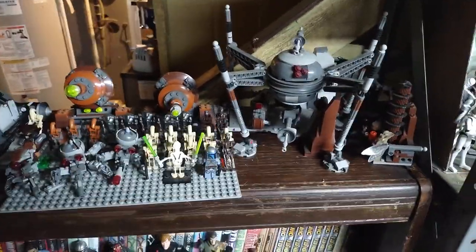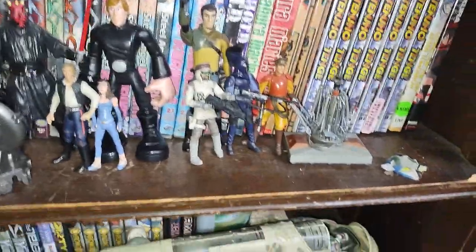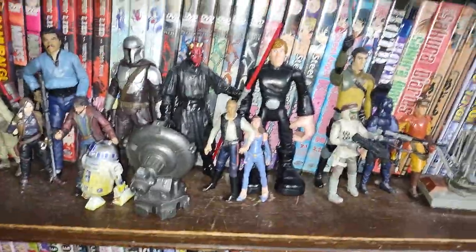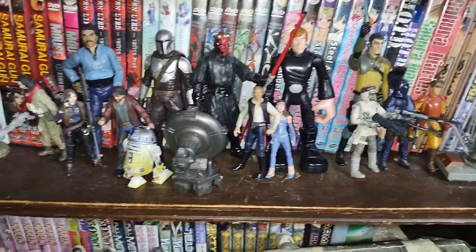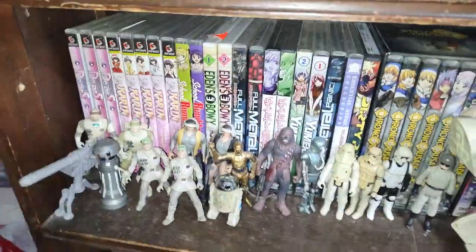A bit more light as you can see around here. Down here we got my random poseable Star Wars — a lot of Black Series and non-Black Series figures. And down here we got my vintage Star Wars Kenner collection, because I love Kenner Star Wars.